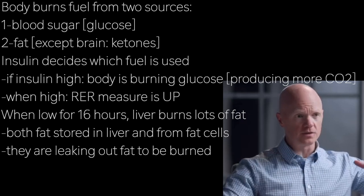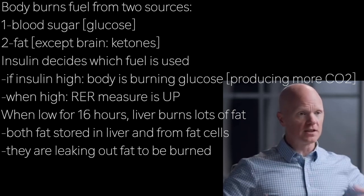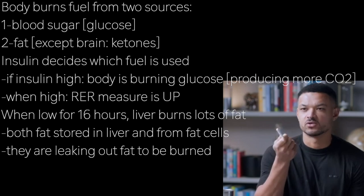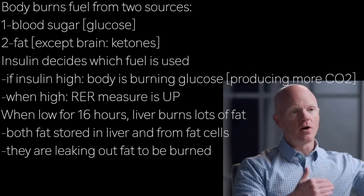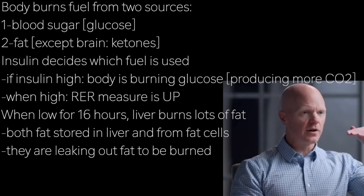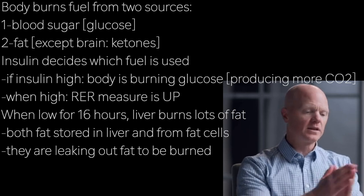Insulin is what decides which fuel is used. As much as the metabolic engine has two fuel sources, insulin will decide which one is opened and which one is closed. If insulin is high, the body is sugar burning. You can measure this at the whole-body level by measuring the amount of oxygen and CO2 produced, because burning different fuels produces a different amount of CO2. We could hook you up to an indirect calorimeter and measure your RER — the respiratory exchange ratio — the balance between CO2 and oxygen. If we infused you with insulin, your RER would go up and we'd say you're sugar burning. Or we allow insulin to come down, and the RER goes down, which is reflective of fat burning.